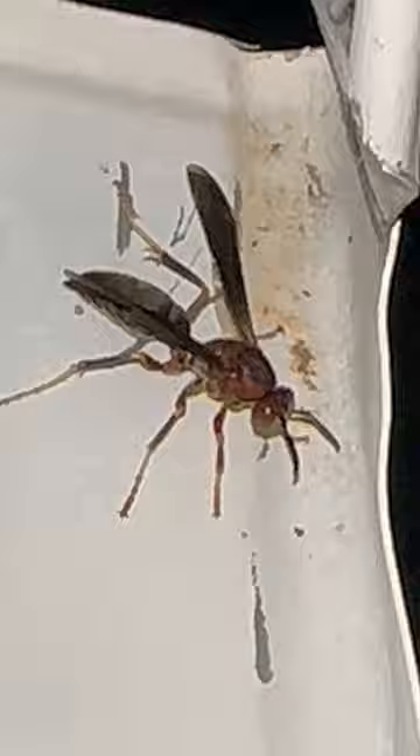We found this wasp just hanging out in a mailbox. Funnily enough, wasp nests in mailboxes are actually super common. However, this is just one singular wasp hanging out here. I can enter mailboxes as one of the target areas on the pest control software I use, BrioStack.